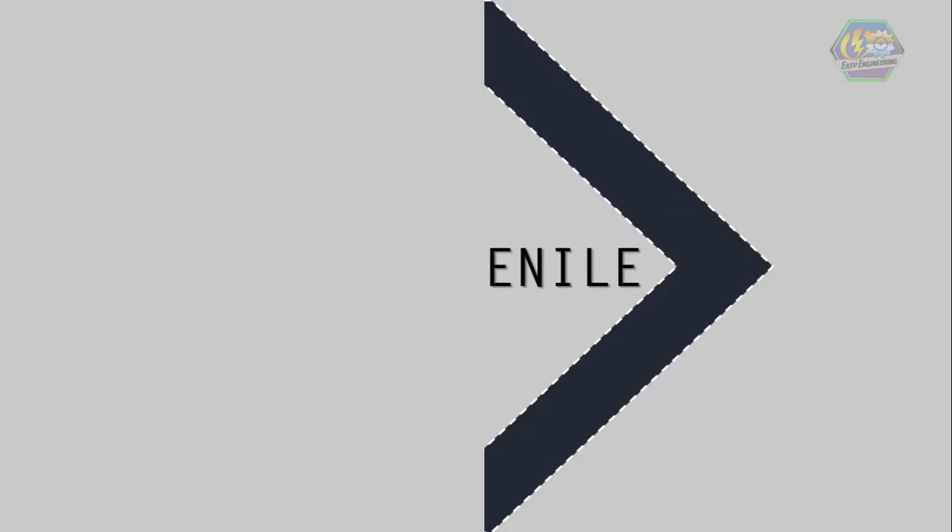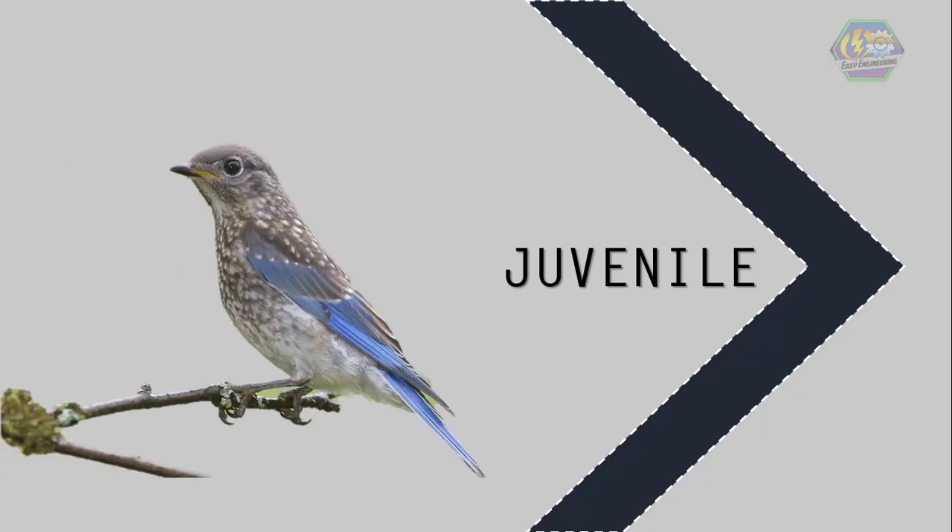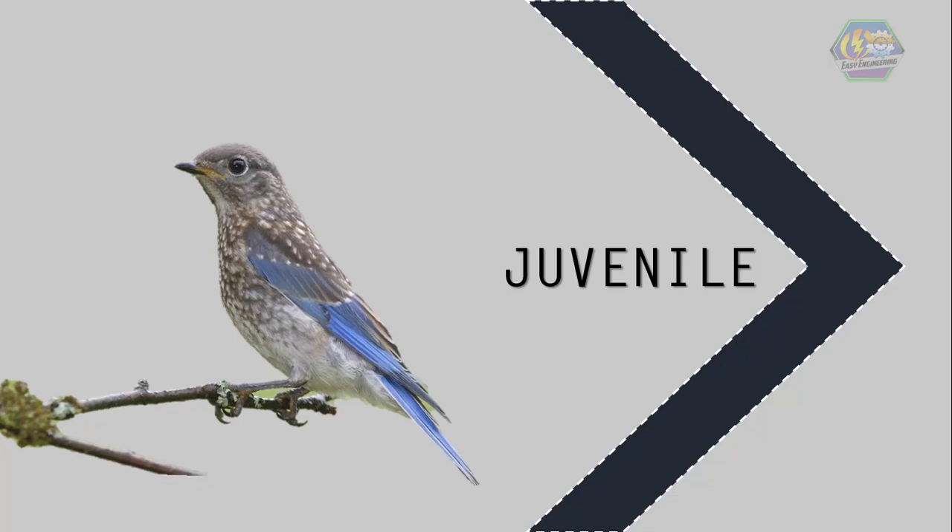Next is the juvenile stage — it's like being a teenager for us. Some juvenile birds will leave the nest and live on their own. They may already look like adult birds, although they may be duller with less defined markings.